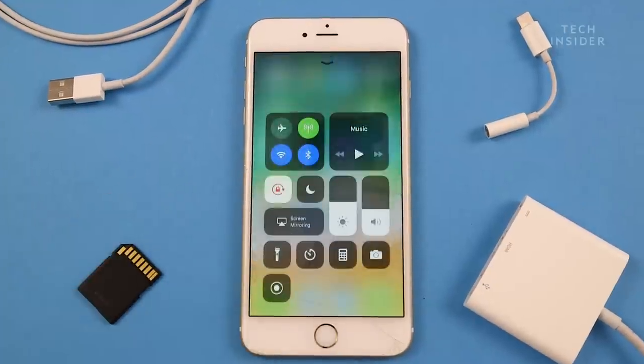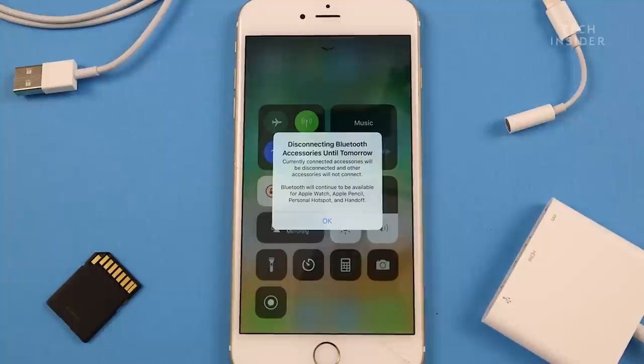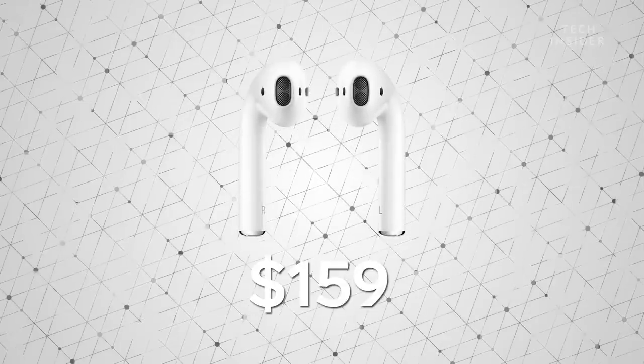Yes, Bluetooth is always an option, but Bluetooth isn't perfect. Bluetooth headphones are usually more expensive compared to wired earbuds. And the pairing process can be frustrating if you're using your headphones with multiple devices. Unless you're willing to pay a premium for something like AirPods, Bluetooth just isn't as seamless as wired headphones.